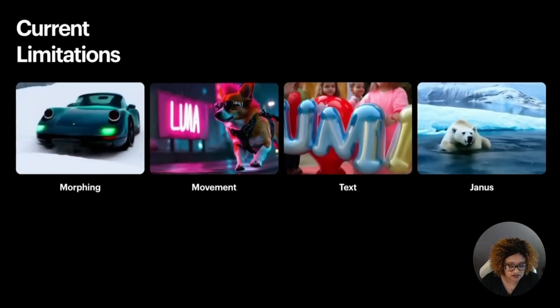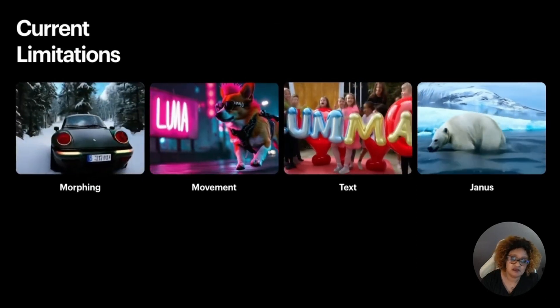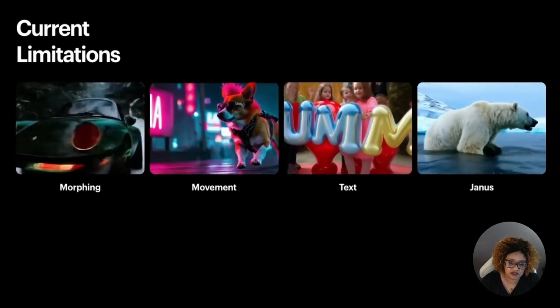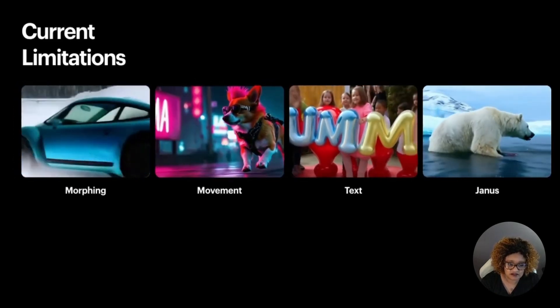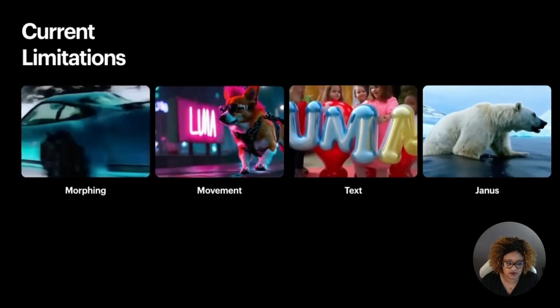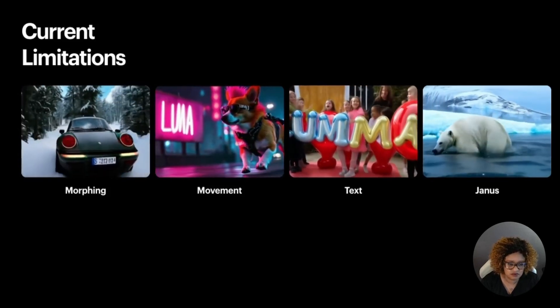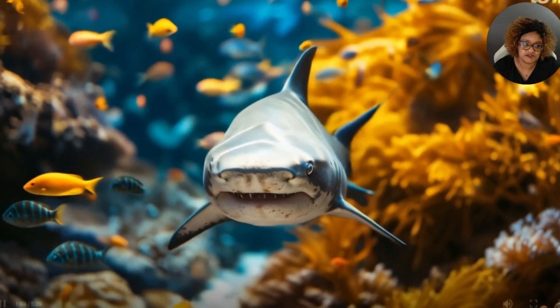For the current limitations right now: it does have morphing, just like most AI video — it kind of turns into something else. For movement, you can see the dog is not really touching the ground. Text — it has some difficulty generating accurate text. And with the Janus effect, it looks like they have a lot to learn, where the polar bear has two heads and a little bit of hallucination.